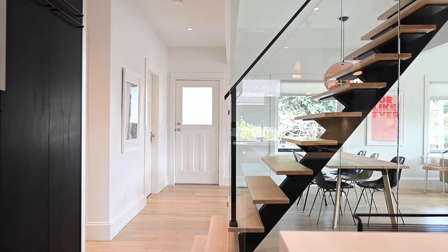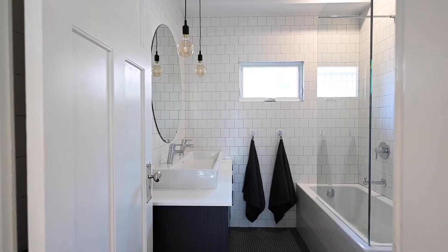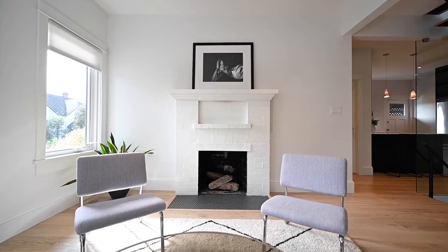This home has nearly 1,800 square feet of finished living space that has undergone a full seismic, structural, foundation, plumbing, and insulation overhaul.